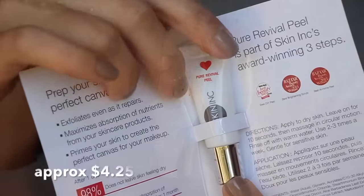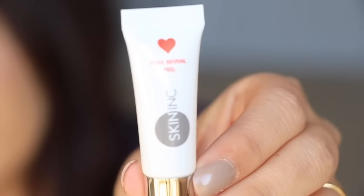From Skin Ink, this is the Pure Revival Peel. I like using peels. I don't use them that often just because I'm impatient. If I can't just put it on and wipe it off, I don't use it. It says it exfoliates even as it repairs, maximizes absorption of nutrients from your skincare products, and primes your skin to create the perfect canvas for your makeup. You apply it to your skin, leave it on for 10 seconds, then massage in circular motions and rinse off with water. Use two to three times a week. I am excited to use this one.